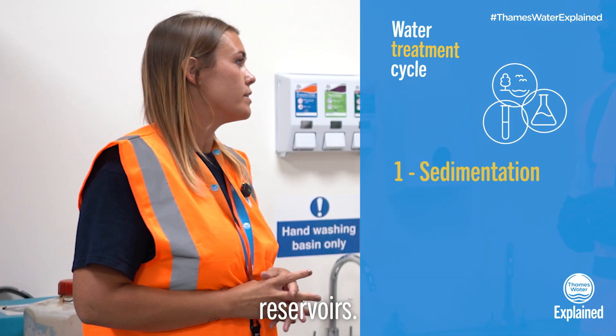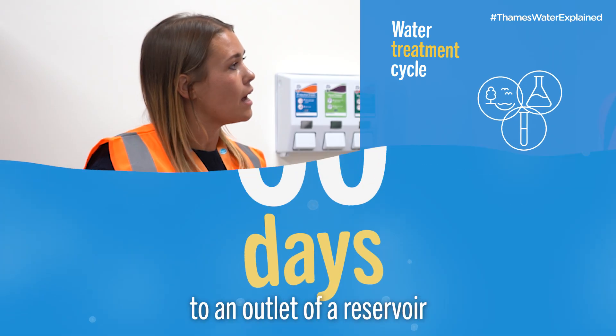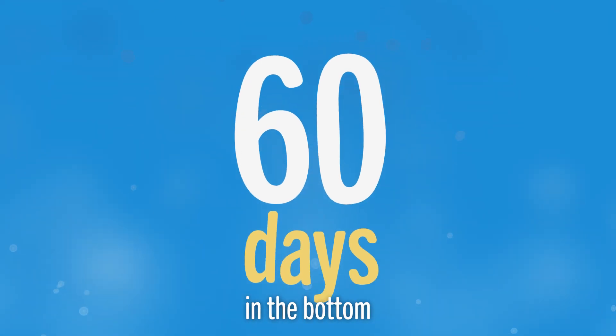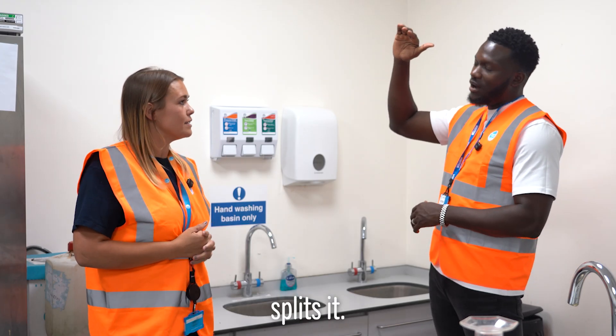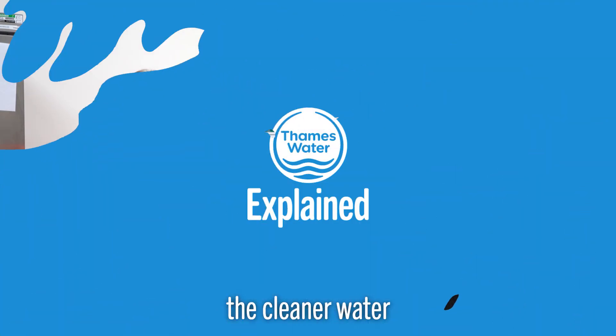Some of our larger sites have reservoirs. These are a sediment stage in the process. From the inlet to the outlet of a reservoir, the water sits in there for roughly 60 days. The reservoir is constantly turning and this helps settle the silt and sand to the bottom, so we can abstract the cleaner water from the top. So you have the dirty stuff at the bottom, and you abstract the cleaner water from the top.